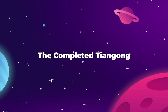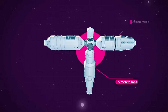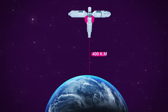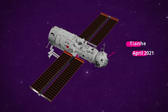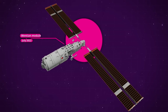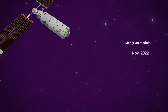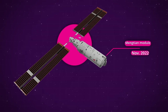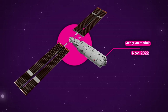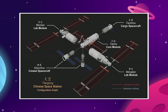The Tiangong now consists of three modules forming a T-shaped space station 55 meters long and 39 meters wide, orbiting around 400 kilometers above Earth's surface. The Tianhe is the core command module, first launched in April 2021. The Wenqian experiment module serves as crew quarters, research lab, and airlock, added in July 2022. The Mengqian module is a twin to the Wenqian and functions purely as research and experiment space, joining the station in November 2022. This is an incredibly rapid pace of construction.